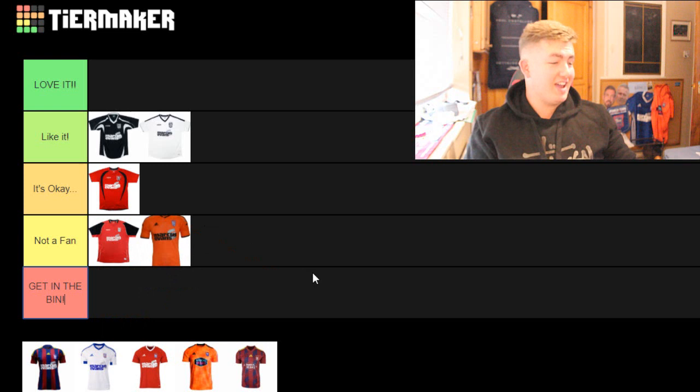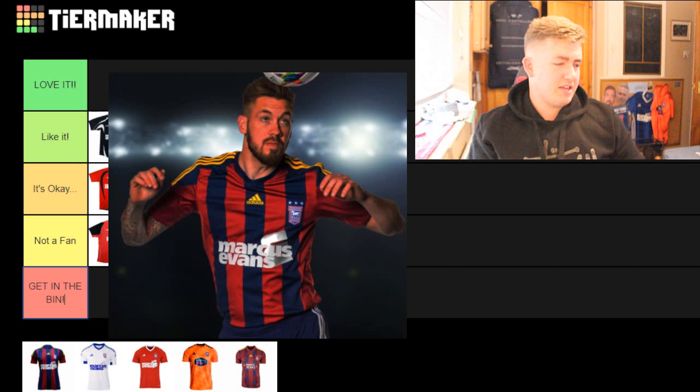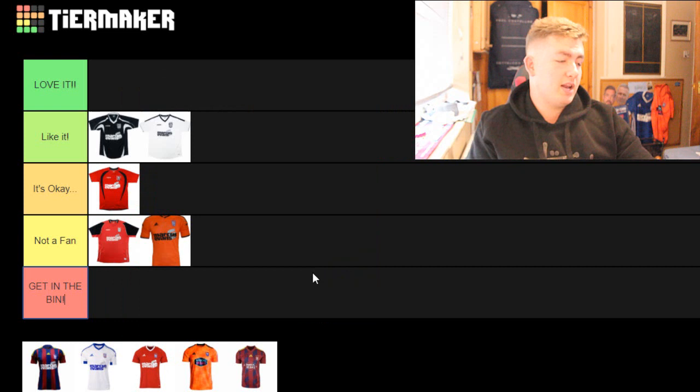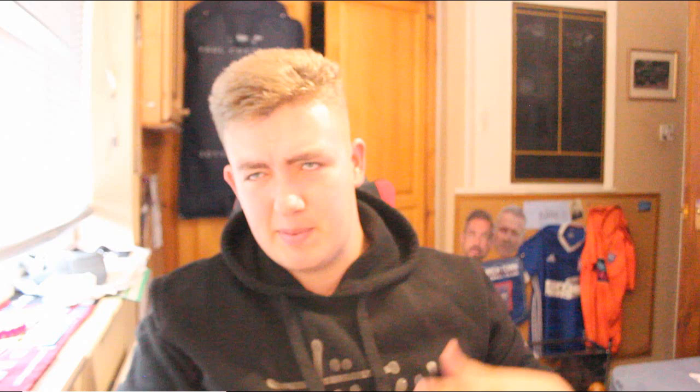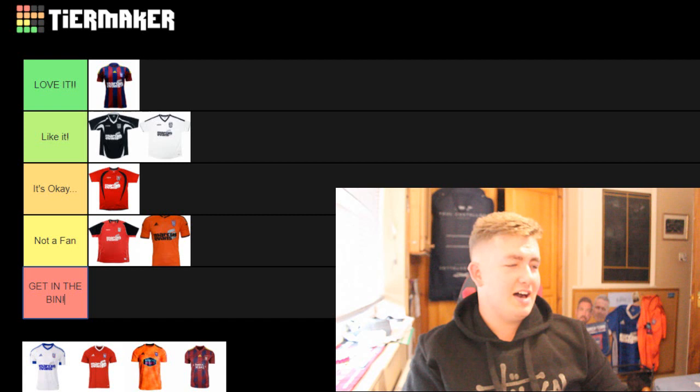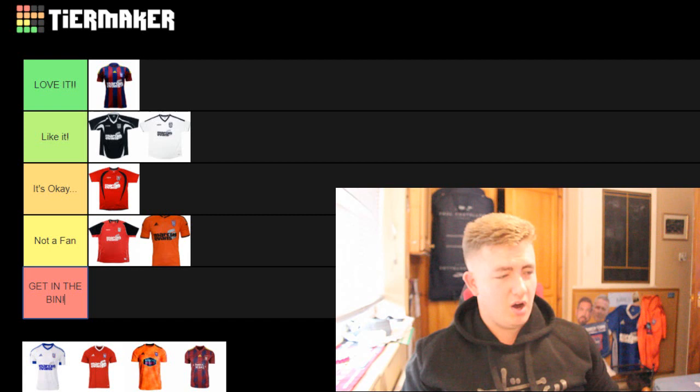This kit is absolutely beautiful - the Barcelona kit we had. I think this was 2014-15 or something like that. I really like this kit, and I think this was the playoff season kit - correct me if I'm wrong in the comments. It's got to go in 'love it.' It looks like the Barcelona kit, and that was the year everyone was like 'oh, we're gonna be playing like Barcelona.' I genuinely love this kit.